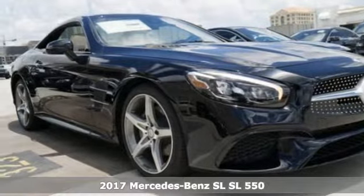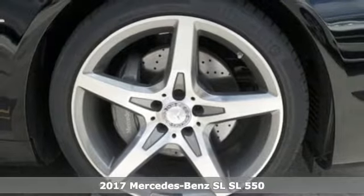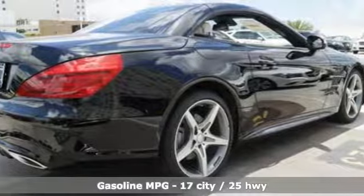Here's a 2017 Mercedes-Benz SL. Mercedes-Benz keeps setting the standard and driving forward. It comes nicely equipped with features you'll love.